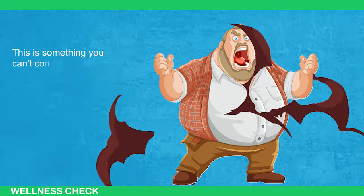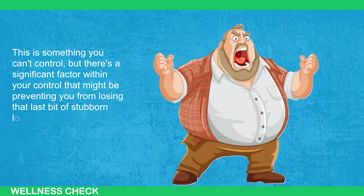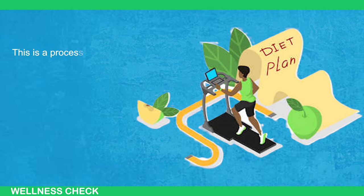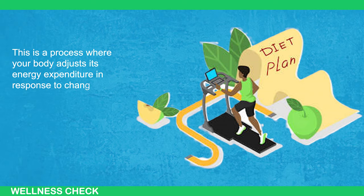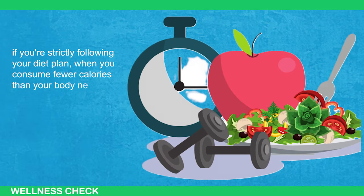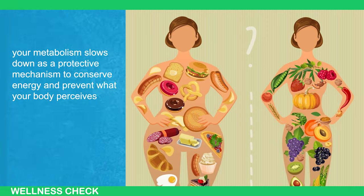There's also a significant factor that might be preventing you from losing that last bit of stubborn lower belly fat: metabolic adaptation, also known as adaptive thermogenesis. This is a process where your body adjusts its energy expenditure in response to changes in your diet and activity levels. When you consume fewer calories than your body needs, your metabolism slows down as a protective mechanism to conserve energy and prevent what your body perceives as starvation.